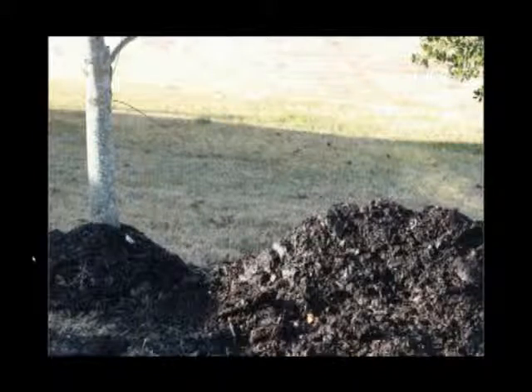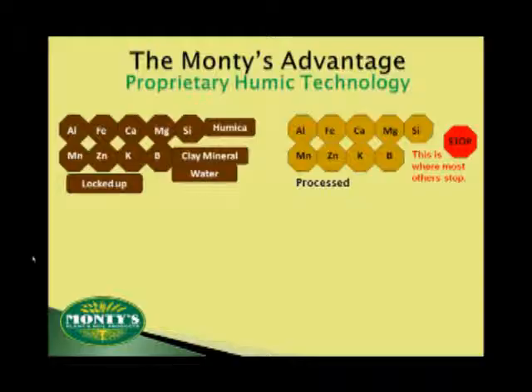When it comes to Monty's, we are not talking about humics from last year's leaf pile. We are talking about humics from coal beds, from peat bogs that are thousands and thousands of years old, which have further broken down to form humic acid. In its natural state, these molecules are attached to other substances like clay particles, sand, water, and various elements. When you purchase humics, generally you are buying a processed humic, and most reputable companies will try to clean off some of these impurities. But that is where most of them stop.